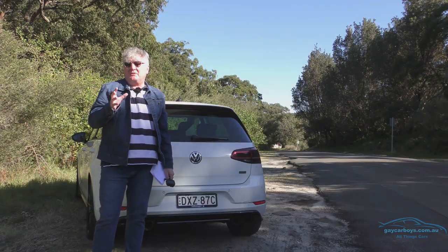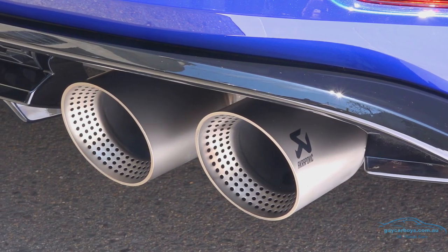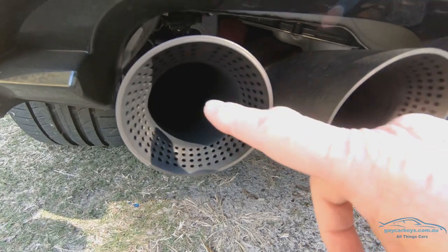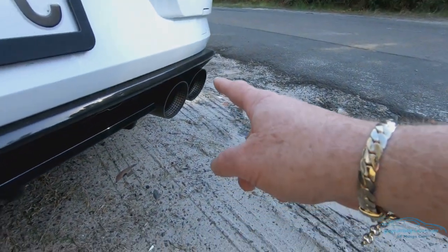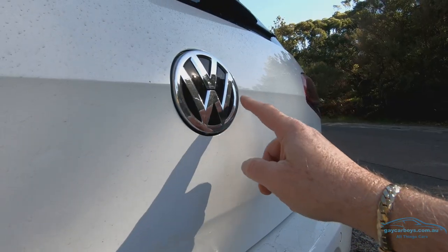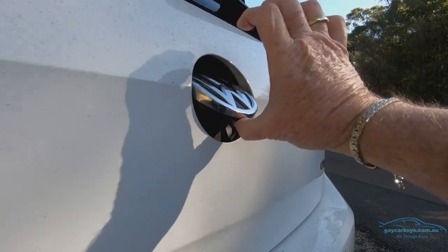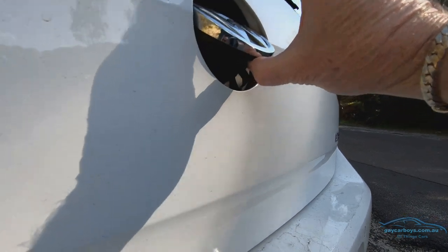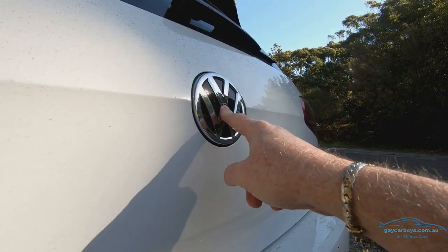I don't often get excited about exhaust systems, but this Akrapovic exhaust system is titanium and saves 7 kilos. If that doesn't look sexy, I don't know what does — and there's another set over the other side too. The badge on the back is how you lock and unlock the back door — you lift it to open. Underneath is the camera that only comes out when the reverse light comes on.